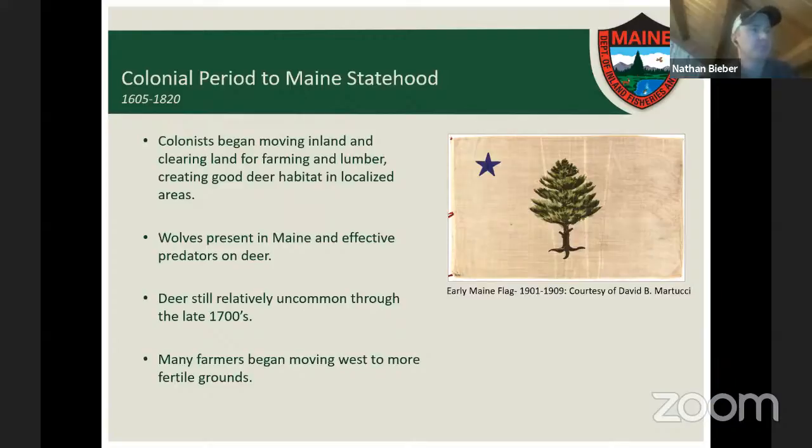Maine still had wolves during this colonial period. Wolves are very effective predators on deer, and in areas where wolves were locally abundant, they would have exercised some restriction on deer populations. Deer were relatively uncommon through the late 1800s, but as farmers cleared areas and loggers started removing trees and promoting young growth, deer became locally more abundant.